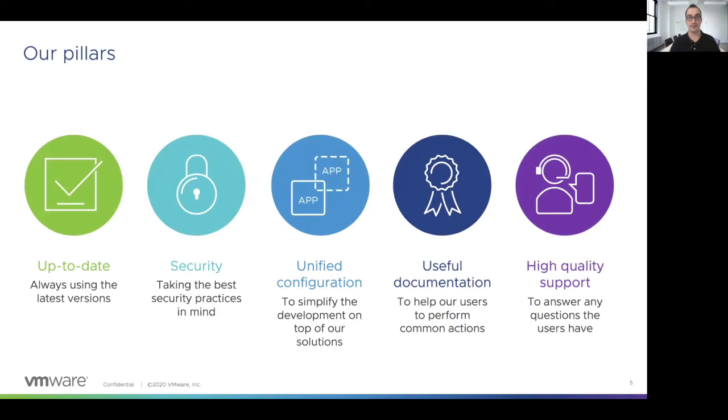But nothing of what I said before would be possible if we don't follow our pillars. They define what the user will find when using the solutions in any of the platforms we support. They will find up-to-date and secure applications, because this is a must for us when building them. They will also find a unified configuration in all those solutions that will allow them to simplify the development process on top of our solutions. The documentation we provide will be really useful because they can find common actions by browsing our docs.bitnami.com site. Finally, we have a high-quality support system that allows engineers to provide help to users when they have any questions.